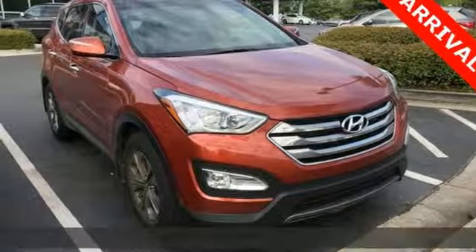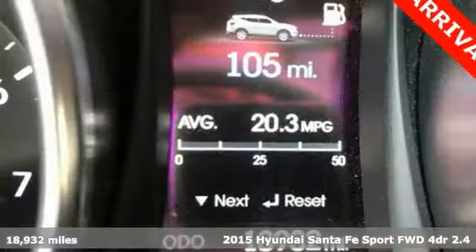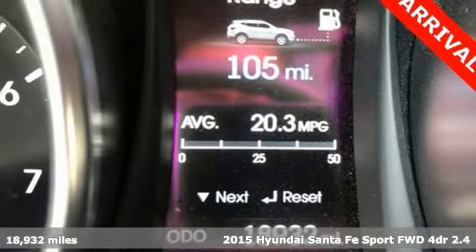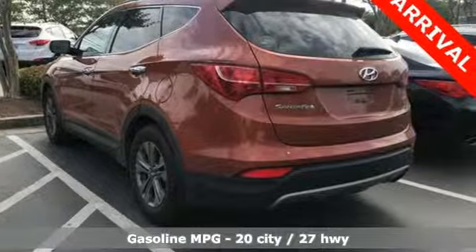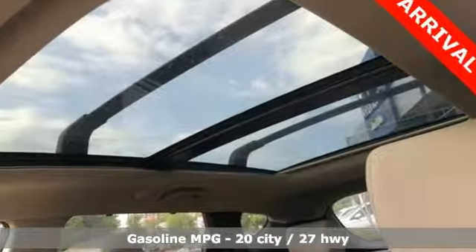It's a 2015 Hyundai Santa Fe Sport. You need room, you crave capability, and you also want fun. Yes, you can have it all with this Hyundai Santa Fe Sport and it comes with all the amenities you need.